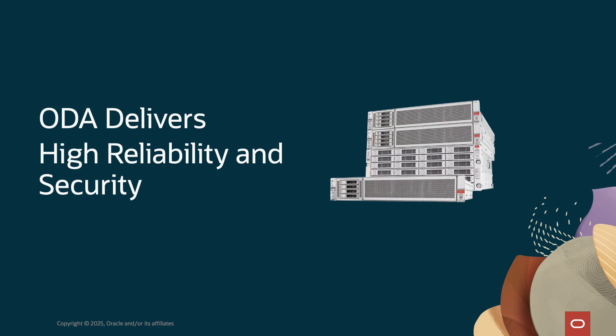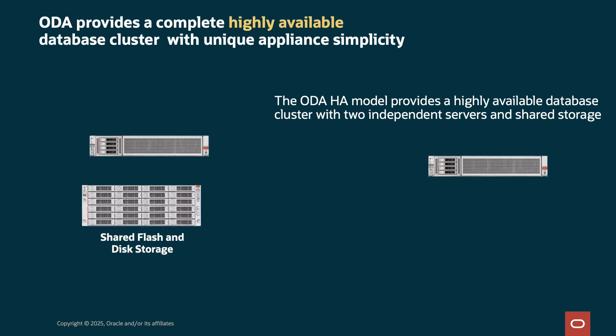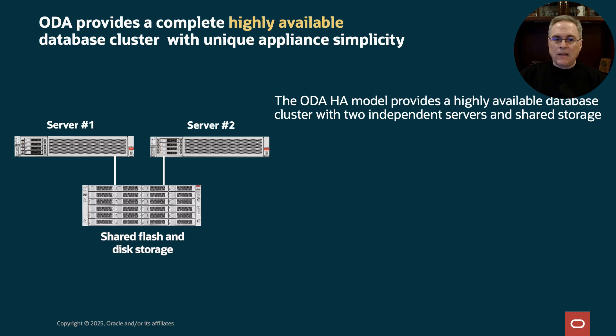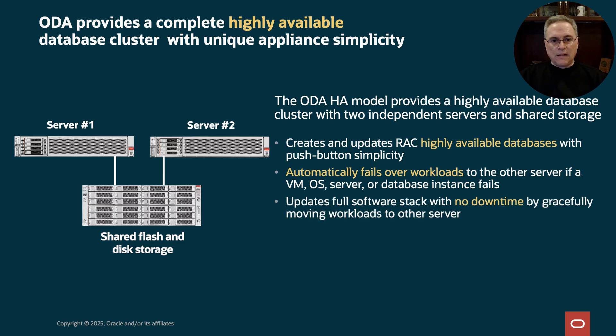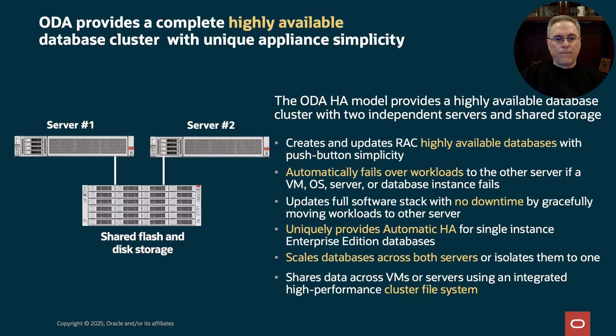ODA lets you provide reliable database service to users, and ODA helps you meet even the most stringent security requirements. One of the most important aspects of ODA is high availability using Oracle Real Application Clusters. With ODA HA, you have shared storage and a pair of servers for redundancy. Both servers have access to the shared storage, and RAC runs on top. You can create RAC databases with just the push of a button. If you have a failure — like a virtual machine, operating system, or server failure — RAC will move your workload to the surviving node. Clustering allows workloads to be moved from one server to the other for maintenance. ODA has a unique feature called Enterprise Edition HA, which allows you to use clustering for HA without RAC. With RAC, you can also scale across both servers and isolate workloads to just one server. The integrated cluster file system also allows you to share data across the cluster.